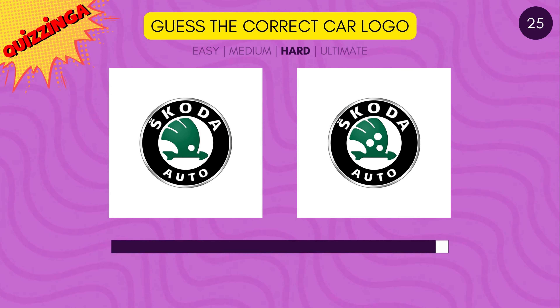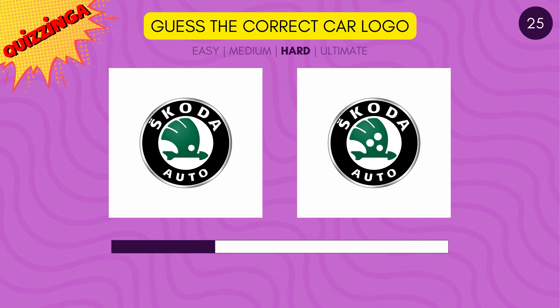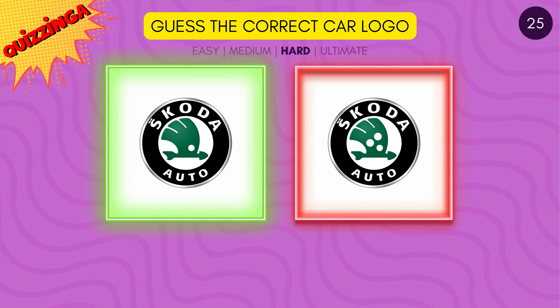The Skoda logo — does it have three dots or one dot inside it? It has just one dot.